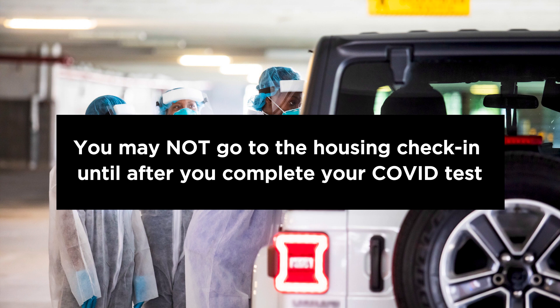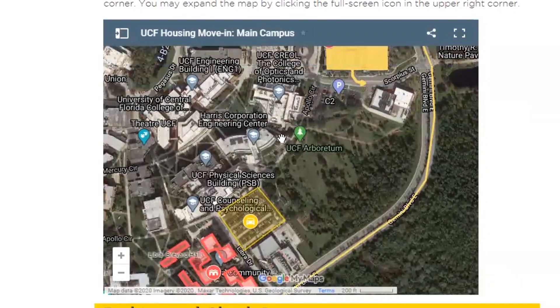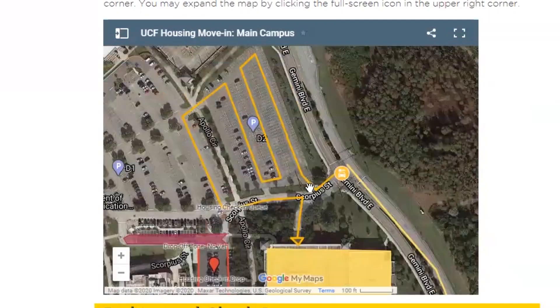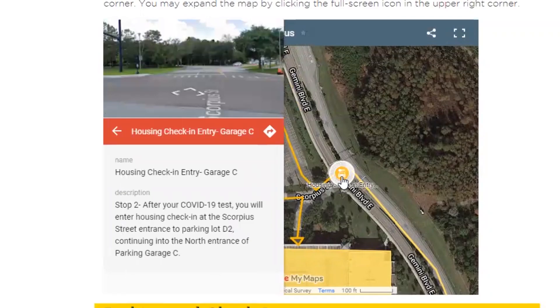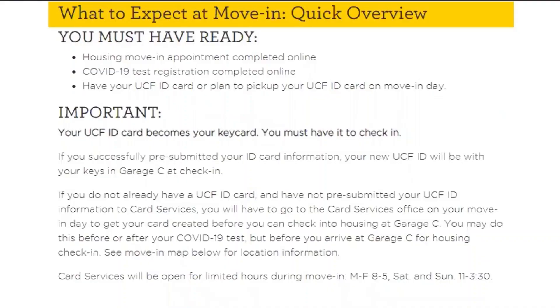Once your COVID-19 test is complete, you will drive from Garage A to Garage C for housing check-in. Have a photo ID ready to show at check-in. If you are picking up your UCF ID at check-in, you still need to bring another form of photo ID. A driver's license, state ID card, or passport will do the job.